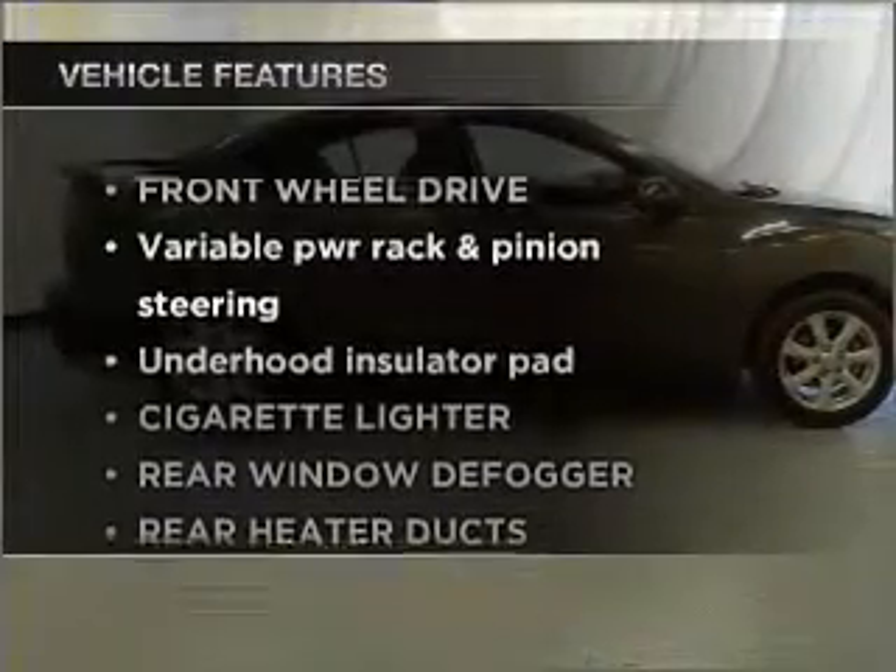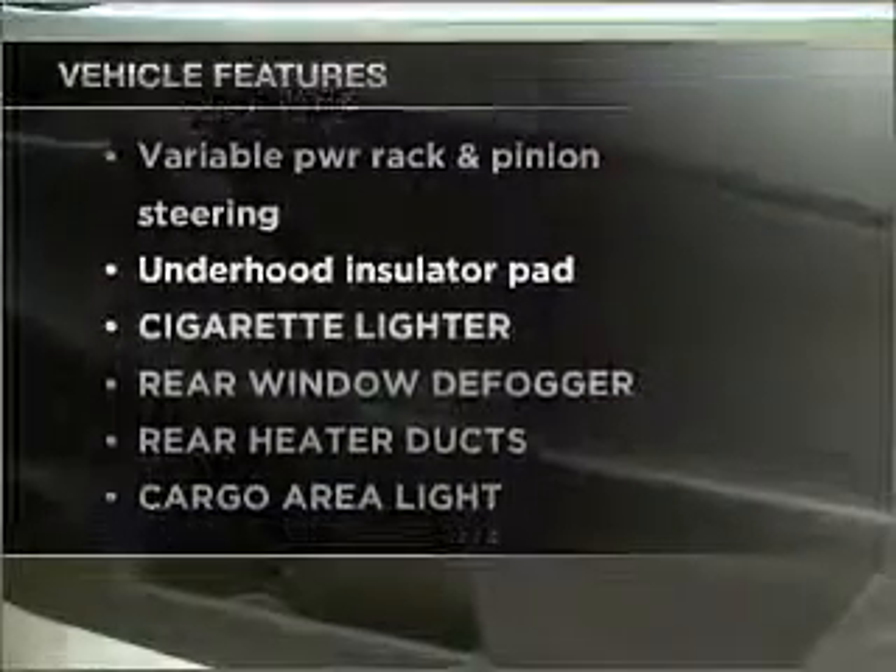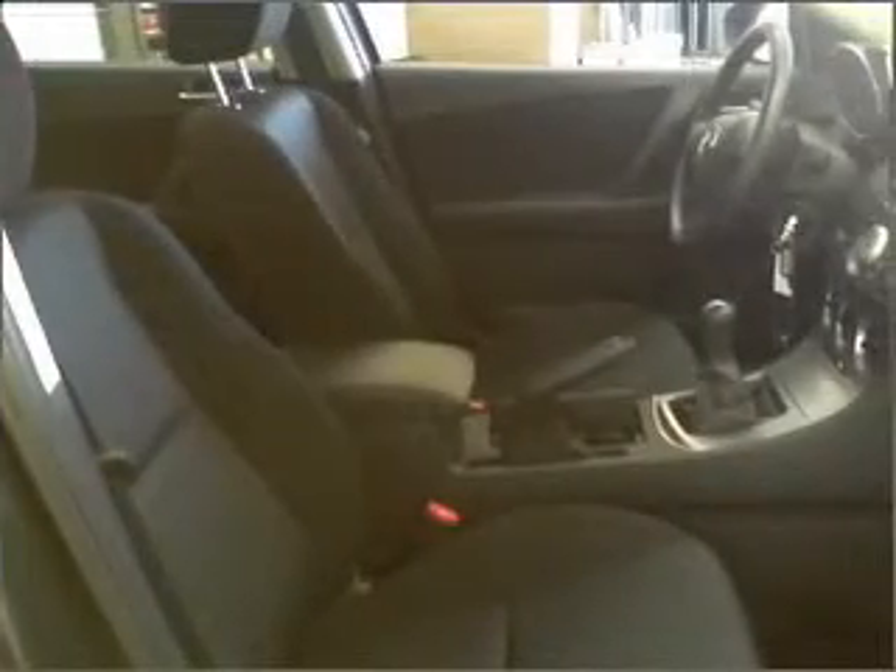Enjoy these notable features included in this vehicle: air conditioning, power door locks, power windows, power steering, cruise control, and alarm system.